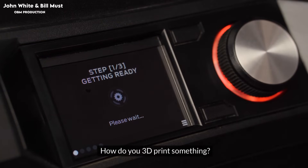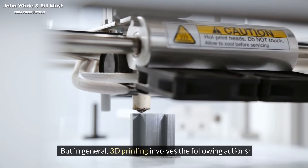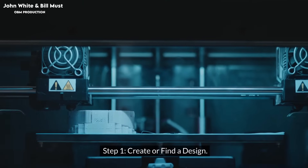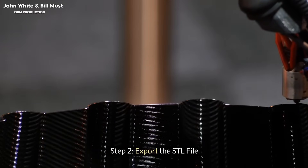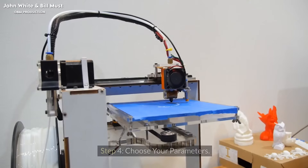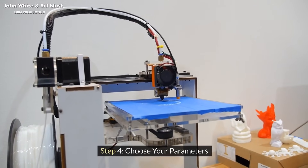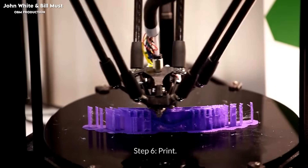How do you 3D print something? In general, 3D printing involves the following steps. Step 1: Create or find a design. Step 2: Export the STL file. Step 3: Choose your materials. Step 4: Choose your parameters. Step 5: Create the G-code. Step 6: Print.